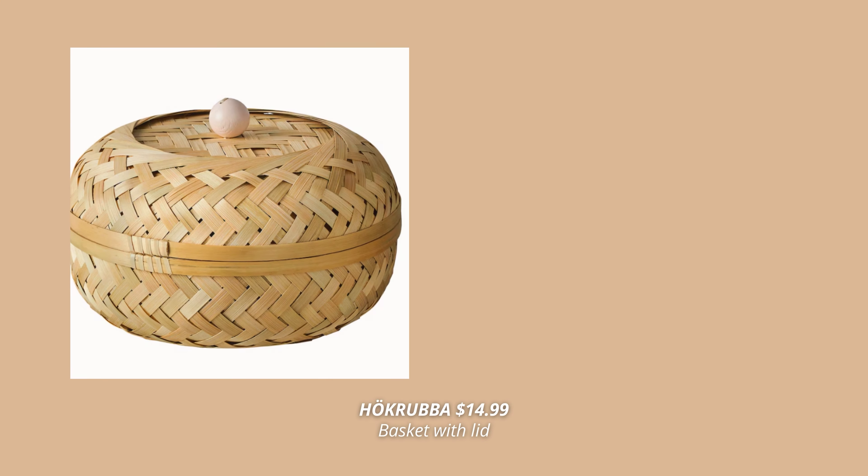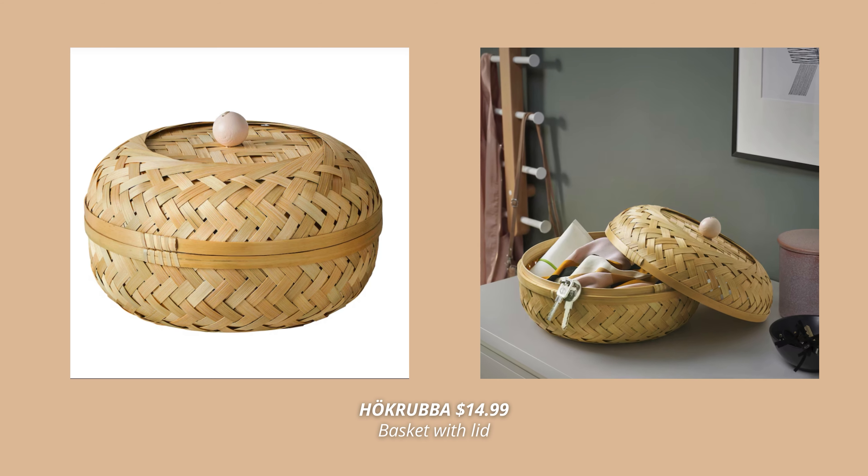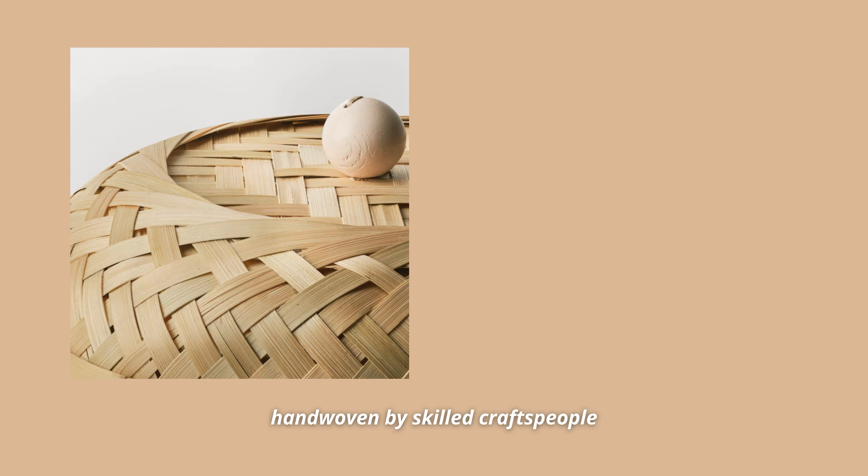Another new basket at IKEA this fall is this bamboo basket with a lid. This bamboo basket is hand-woven by skilled craftspeople, making each product unique. I like this one so much and could totally see it used in so many different places throughout the home.